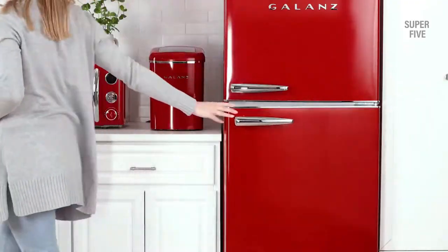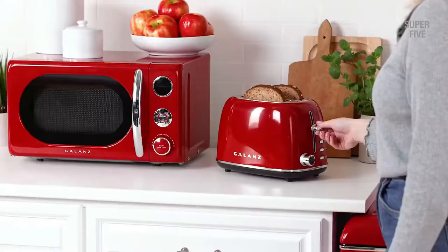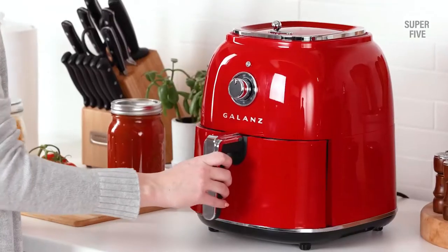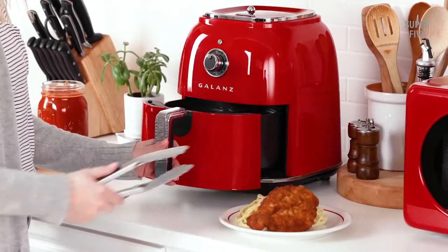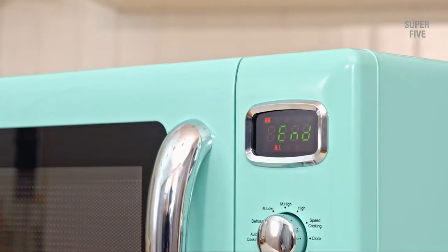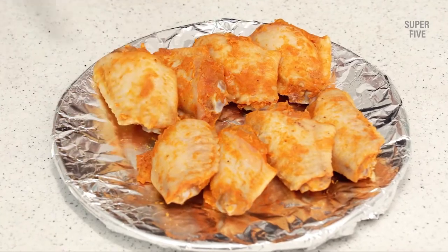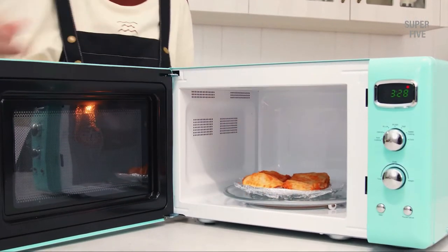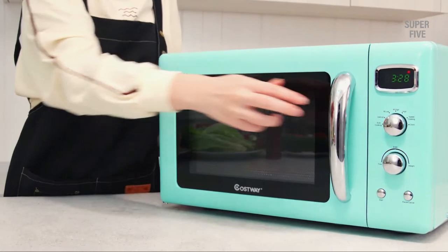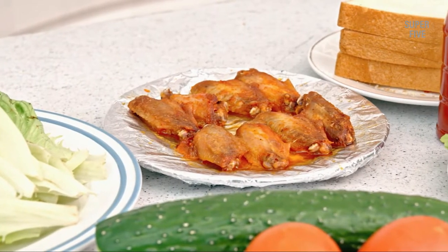Are you in the market for a new microwave? Retro microwaves come in fun colors and designs and they often have unique features that aren't found on modern microwaves. If you're looking for a microwave that's both stylish and functional, a retro model may be the best option for you. Keep in mind that retro microwaves may not have all of the features available on modern models, so be sure to read reviews before making a purchase.